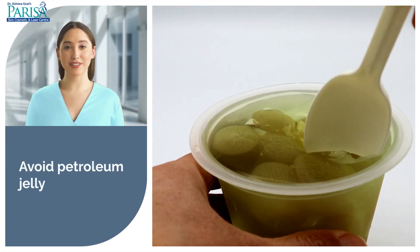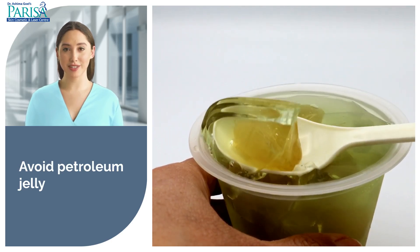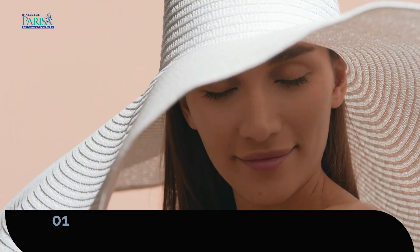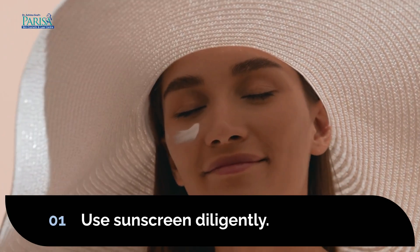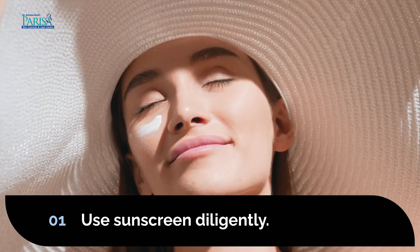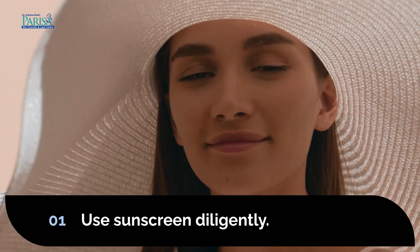Avoid using petroleum jelly, as it can worsen LPP. During festivals like Holi, steer clear of even organic or herbal colors, as they may contain harmful chemicals. The most crucial precaution for LPP is to avoid sun exposure and use sunscreen diligently. LPP can return at any time, so you must maintain strict skincare habits, including using a dermatologist-recommended face wash, sunscreen, and moisturizer.